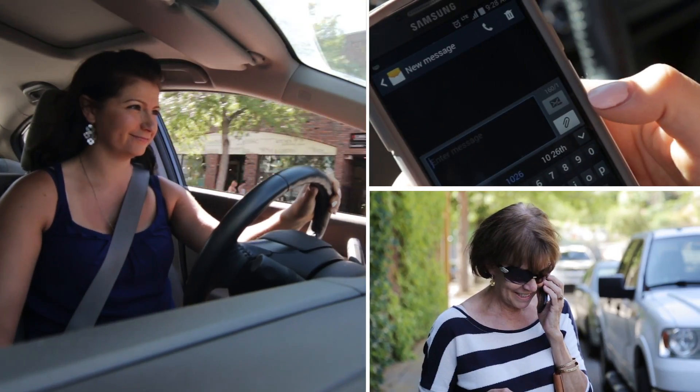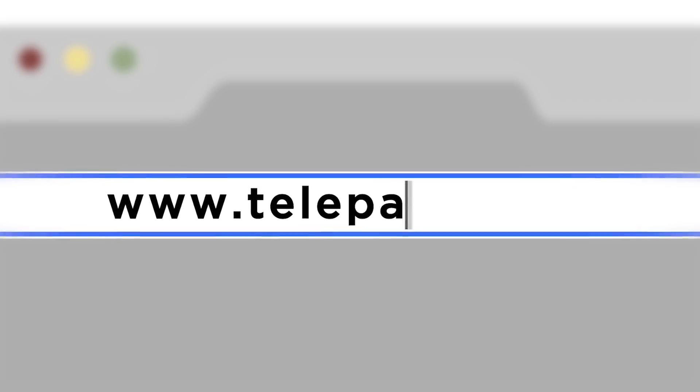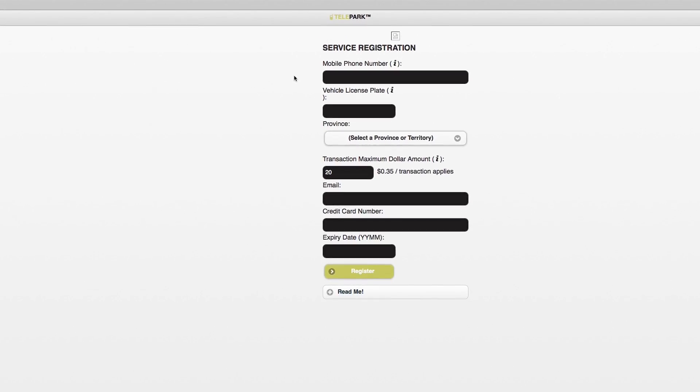Paying for parking in downtown Kamloops is about to get a whole lot quicker and easier. There are now options to text or call in your parking. To start, go to telepark.com to register using your license plate, cell phone, and a valid credit card. Then just follow the instructions to activate your account. You're now ready to use the new system.